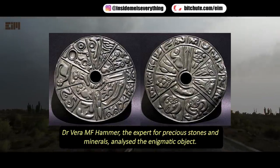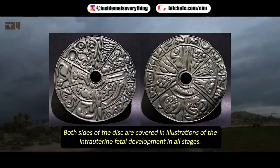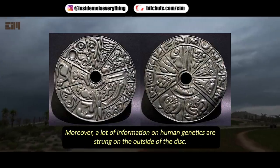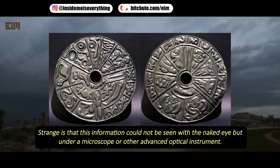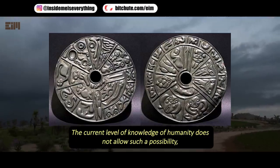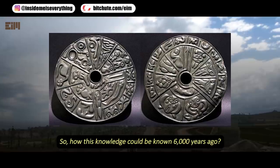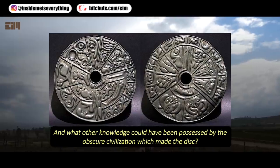Dr. Vera M. F. Hammer, the expert for precious stones and minerals, analyzed the enigmatic object. The symbols on the disc are very impressive. Both sides of the disc are covered in illustrations of the intrauterine fetal development in all stages. Moreover, a lot of information on human genetics are strung on the outside of the disc. Strangely, this information could not be seen with the naked eye, but under a microscope or other advanced optical instrument. The current level of knowledge of humanity does not allow such a possibility, which induces a certain aura of mystery on how the information was obtained by a culture that did not have the technology to access such information. How could this knowledge have been known 6,000 years ago, and what other knowledge could have been possessed by the obscure civilization which made the disc?